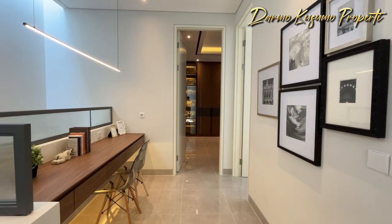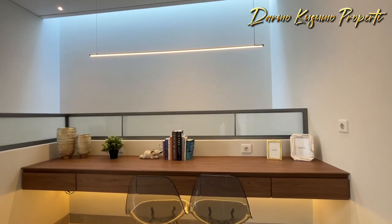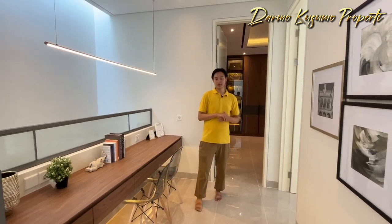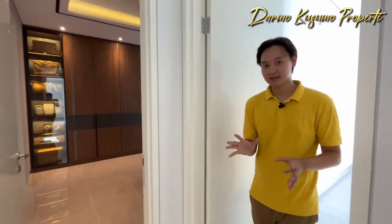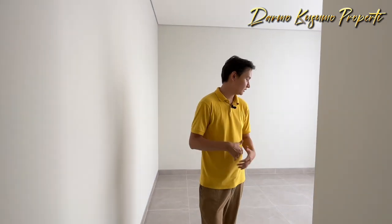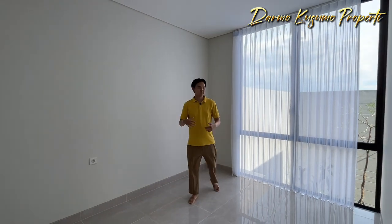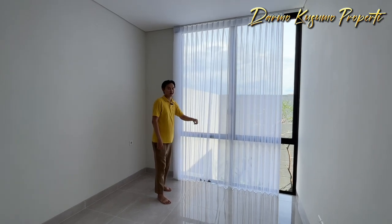Di lantai 2 ada foyer. Untuk foyer-nya bisa kita manfaatkan, kalian bisa contoh seperti yang di rumah contohnya ini. Bisa untuk tempat bekerja bagi yang masih WFH, atau bisa sebagai tempat belajar dan bermain anak. Di sebelah kiri saya ada ruangan kamar tidur juga, tapi ukurannya sedikit lebih kecil daripada kamar tidur pertama, kurang lebih 3,5x3,5 meter, sama seperti yang di lantai 1 dengan bukaan jendela yang besar dan view menghadap ke taman belakang. Sekarang kita lanjut ke master bedroom-nya.